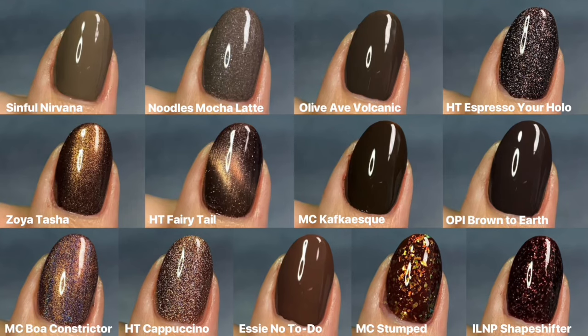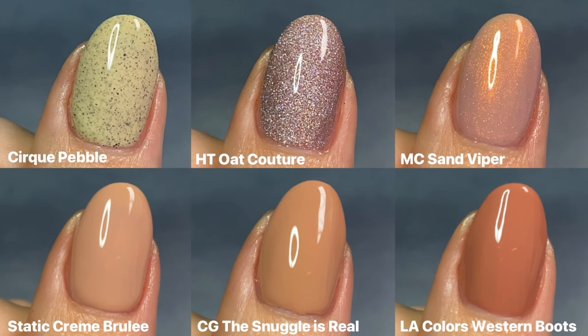And finally, here are the collages, starting with my favorite browns. This was so hard to organize — I tried to keep the cool tones in the top row, and then the warmer ones on the bottom two, and then some of the creams together. I know that Kafkaesque and Brown to Earth look like dupes, but I swear they're not. And then here are my beiges and neutrals — obviously not that many, but I still adore these. They are just staples in my collection, so let me know which one is your favorite.